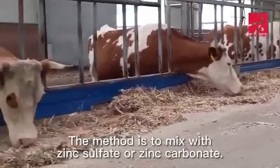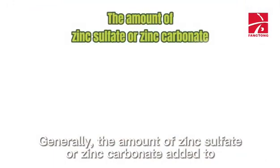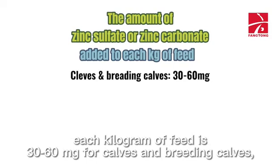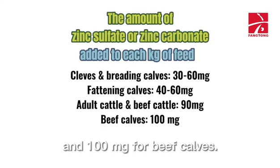The method is to mix with zinc sulfate or zinc carbonate. Generally, the amount added to each kilogram of feed is 30 to 60 milligrams for calves and breeding calves, 40 to 60 milligrams for fattening calves, 90 milligrams for adult cattle and beef cattle, and 100 milligrams for beef calves.